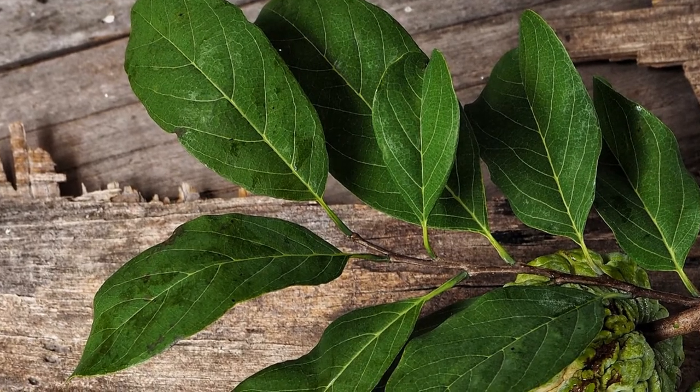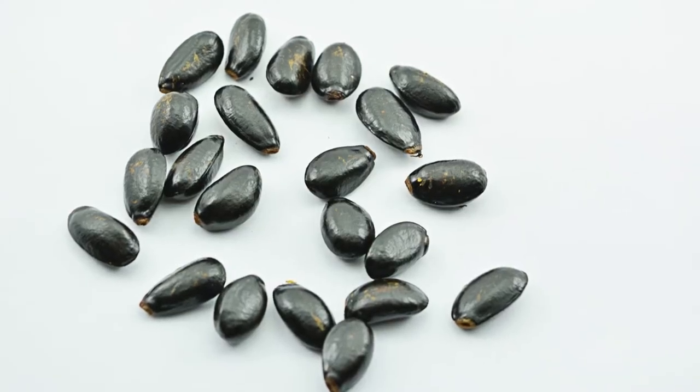Sugar Apple leaves are sometimes used to make tea. The seeds of the fruit can be used to make a coffee-like beverage.